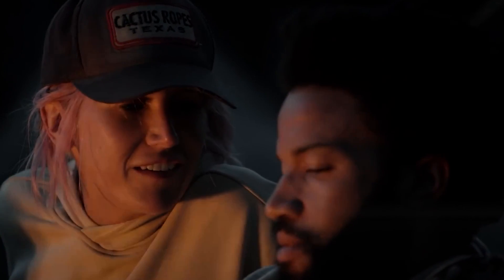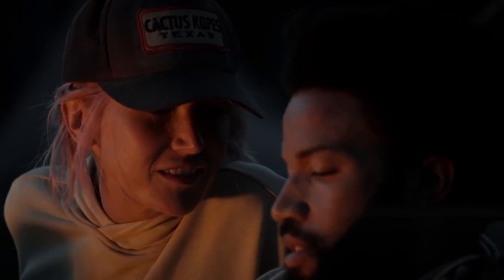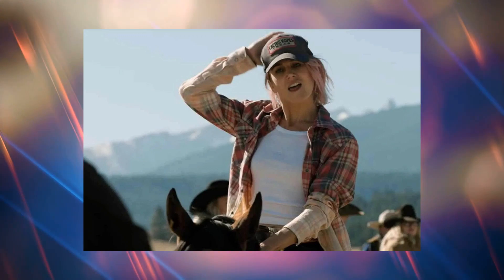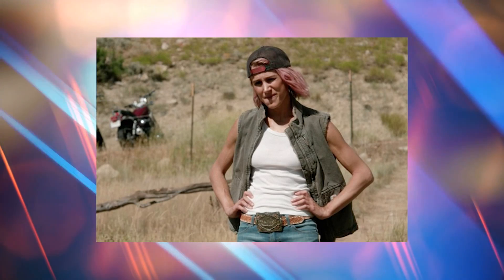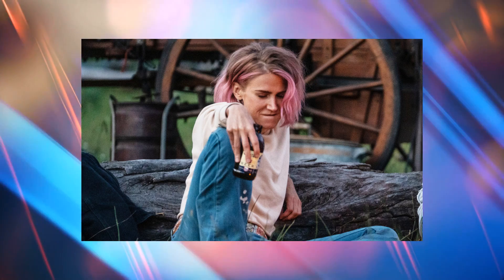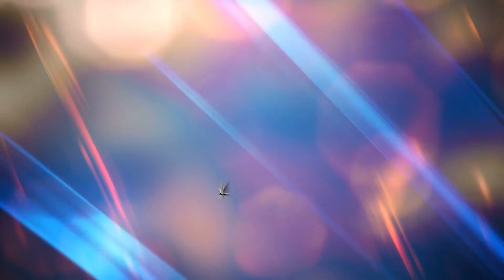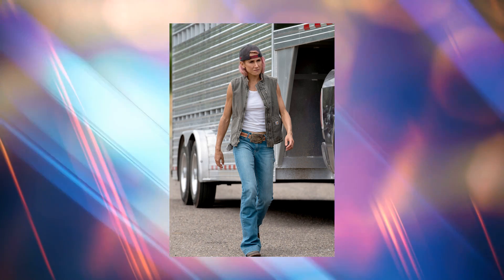For an extra touch, add a backwards cap and, of course, a big statement belt buckle. Bring some swagger, confidence, and attitude with you too. If you're feeling super brave and have light hair to begin with, you could use a washout pink dye to get Teeter's signature style. Or, if you want something a little less drastic, a pale pink wig would also work very well. Whatever you choose, make sure you look effortlessly cool, laid-back, and casual.